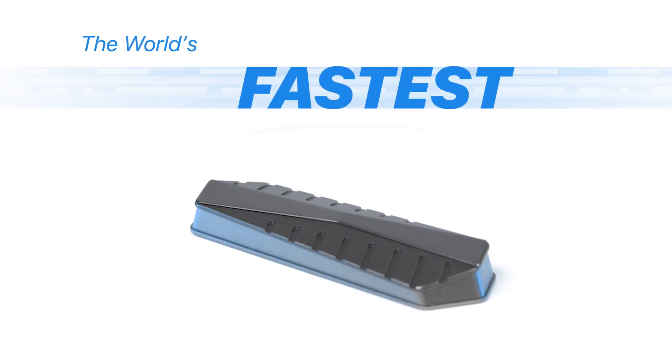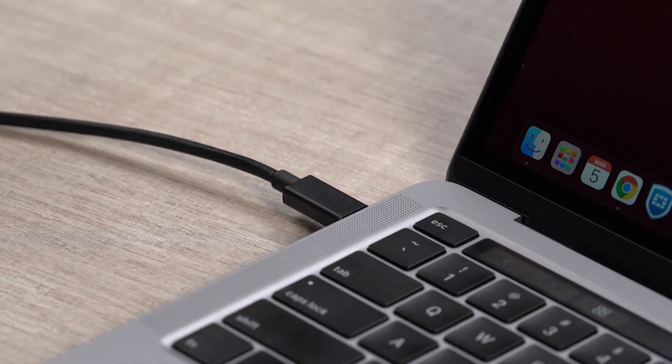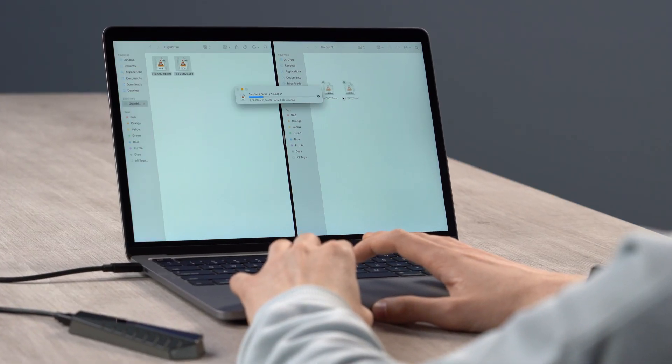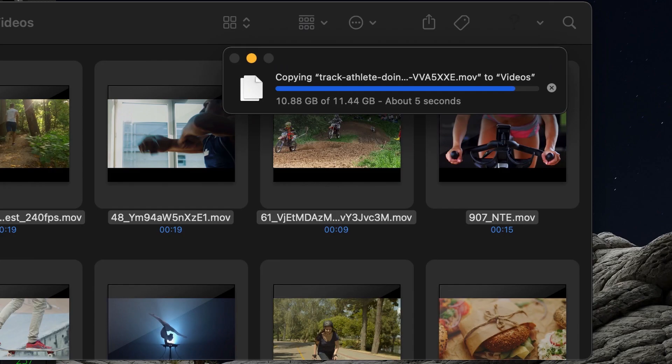Introducing GigaDrive, the world's fastest external SSD. GigaDrive will never hold you back. Copy 2.8 gigabytes in just 1 second, or 20 full HD movies in less than 20 seconds.